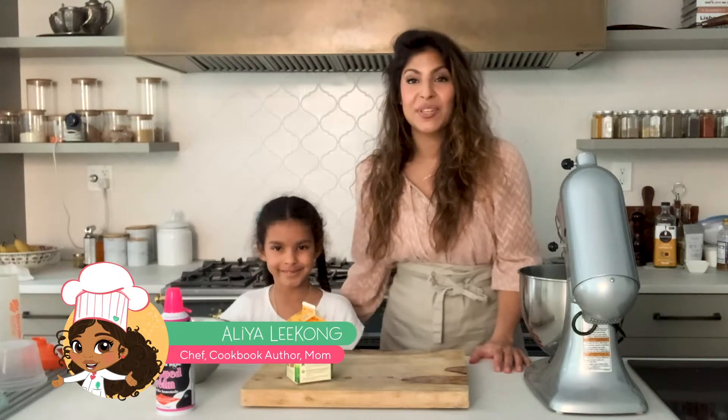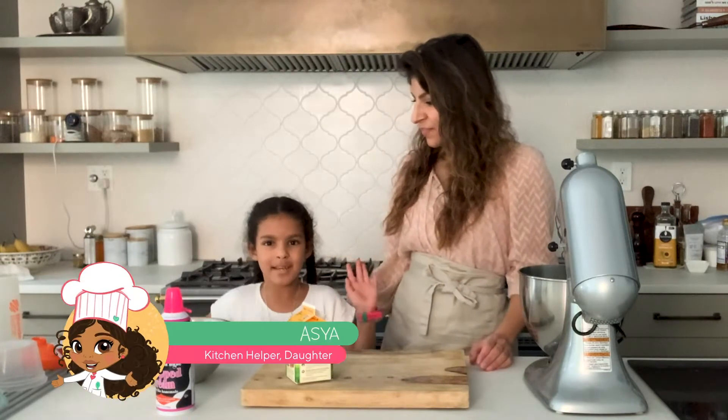Hi, my name is Aliyah Likaw. I'm a chef, I'm a cookbook author, and I'm the creator of Issa's Edible Adventures. And this is... Hi, my name is Asya. I'm going to be helping my mom cook today. Welcome to Issa's World of Cooking, where food is love.